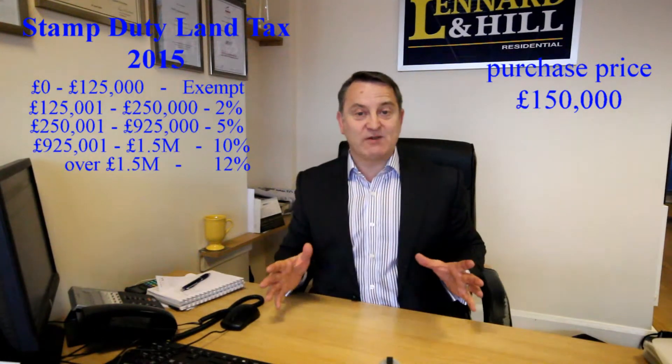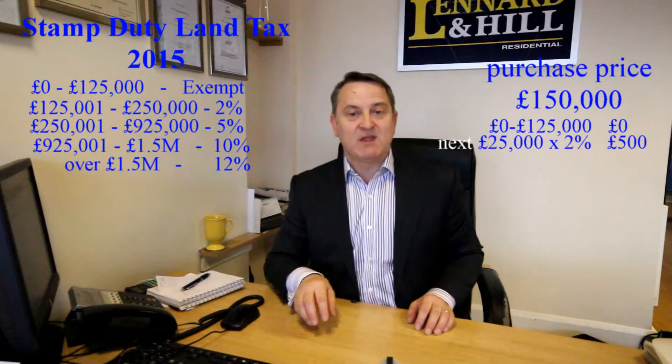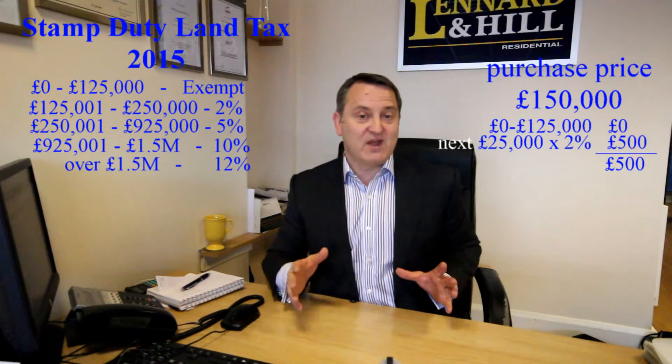So a purchase price of £150,000: the first £125,000 is exempt, the next £25,000 is charged at 2%. So the stamp duty due is £500, compared to £1,500 on the old system.